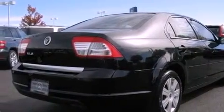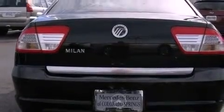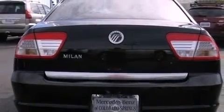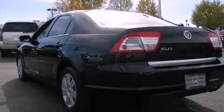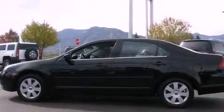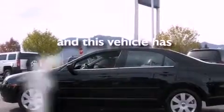Features include solar-tinted glass, air conditioning, cruise control, a leather-wrapped shift knob, four-wheel independent suspension, the SecureLock anti-theft system, front and rear floor mats, side curtain airbags, a rear split-bed seat, and this vehicle has less than 72,000 miles.